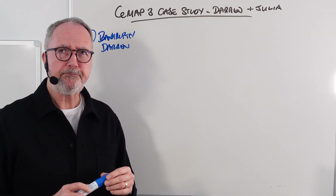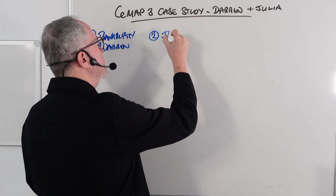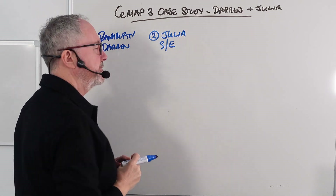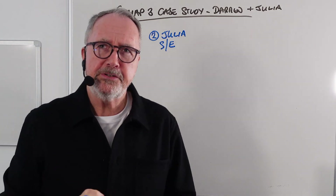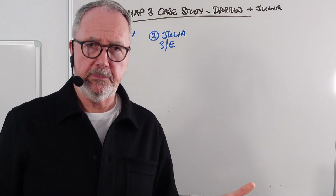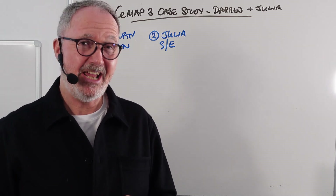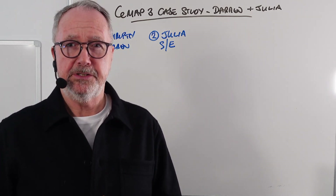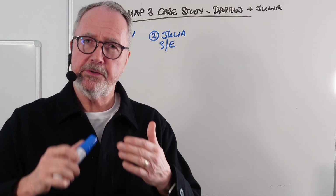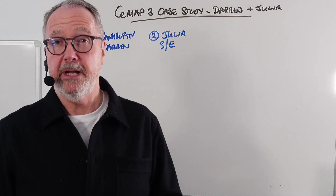Question number two talks about Julia and her self-employment. The question is: what information is going to be required to confirm her self-employment? She earns £19,000 per annum as a self-employed hairdresser and has been doing that since she was 21. The question gives a number of options for what information will be required to corroborate her income.